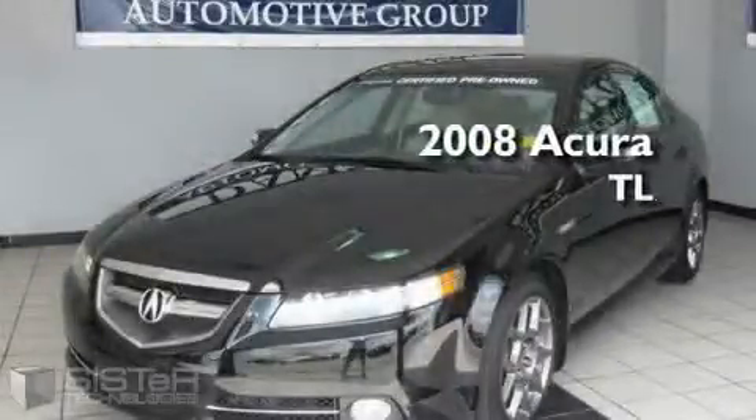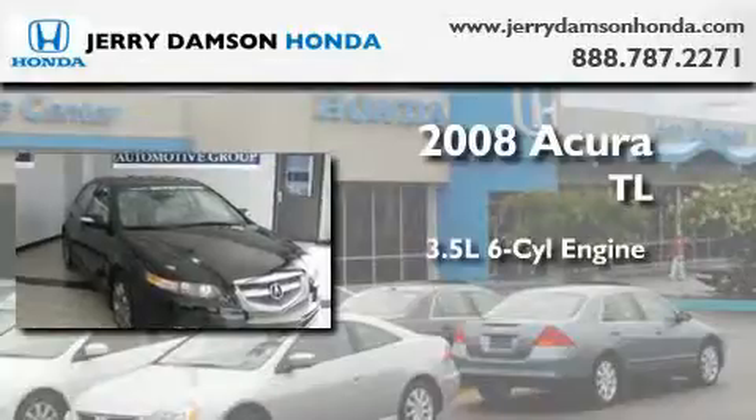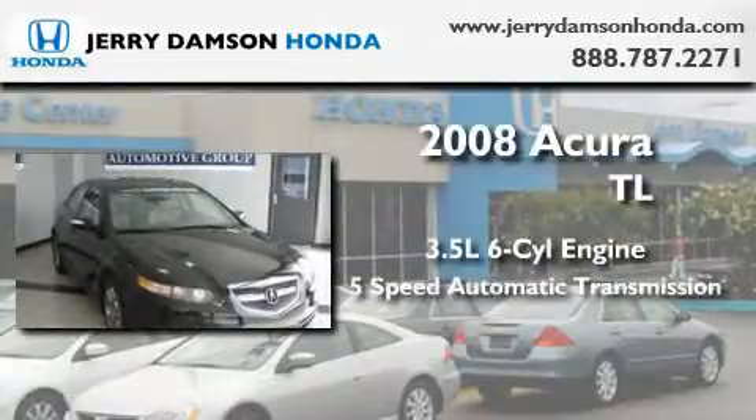This is a 2008 Acura TL. It has a 3.5-liter six-cylinder engine and a five-speed automatic transmission.